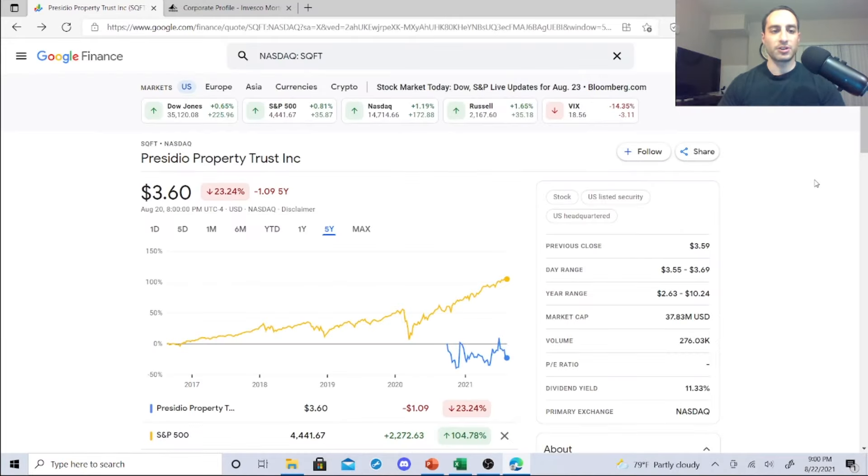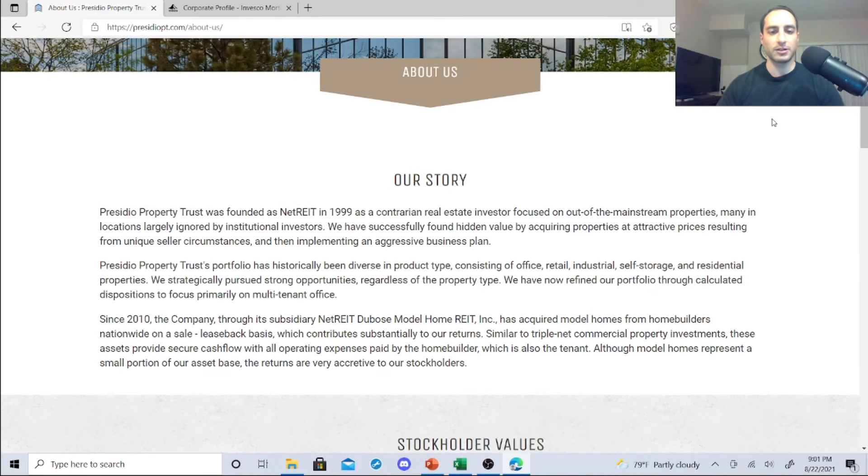The next dividend stock is Presidio Property Trust, a real estate investment trust with an 11.33% dividend yield. Its year range was $2.63 to $10.24, stay range $3.55 to $3.69. Volume was 276.03k. This trust was founded in 1999 as a contrarian real estate investor, focused on out-of-the-mainstream properties mainly in locations largely ignored by institutional investors. They've found hidden value by acquiring properties at attractive prices in unique seller circumstances.